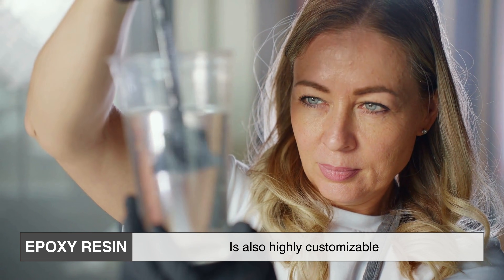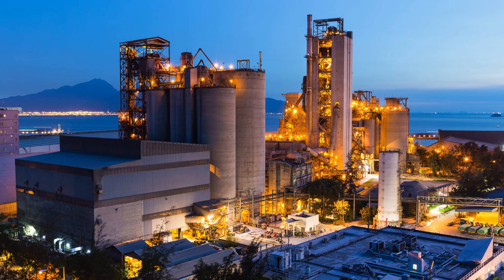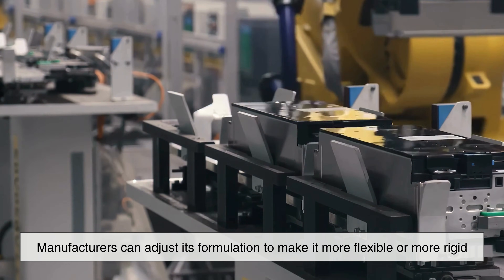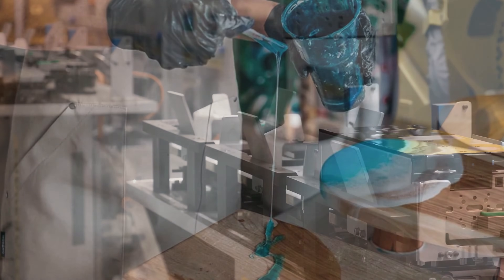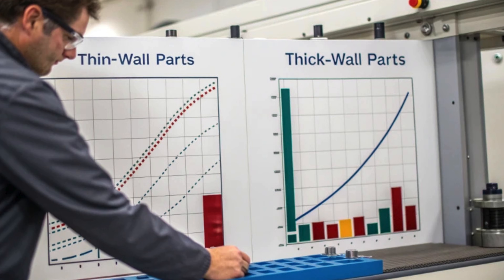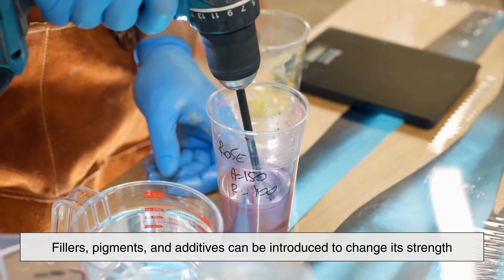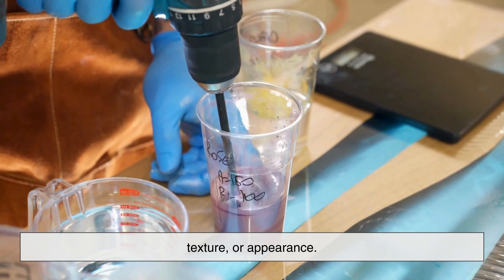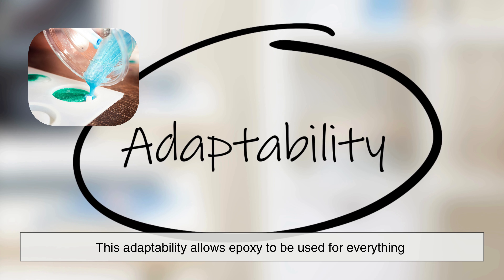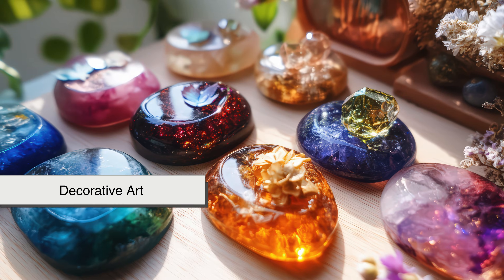Epoxy resin is also highly customizable, which explains why it appears in so many industries. Manufacturers can adjust its formulation to make it more flexible or more rigid, faster curing or slower curing, clear or colored, thick or thin. Fillers, pigments, and additives can be introduced to change its strength, texture, or appearance.